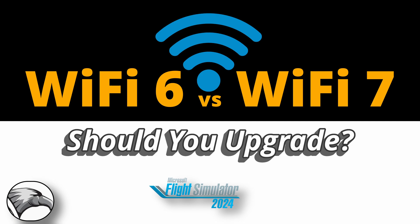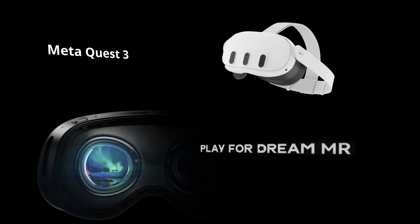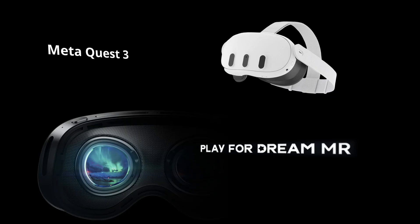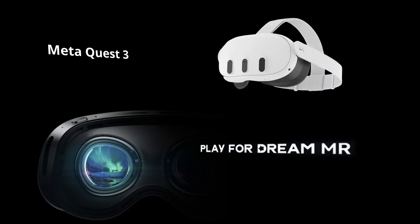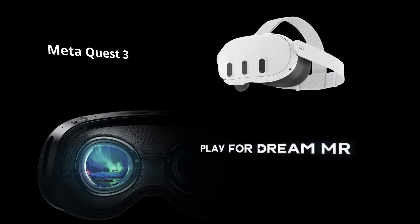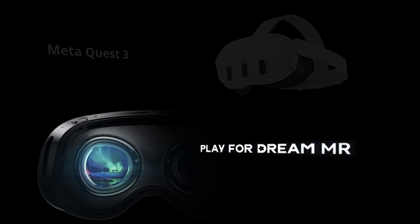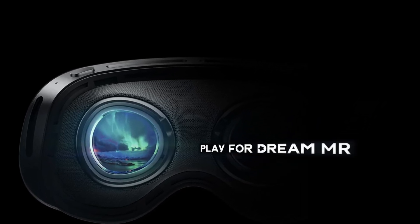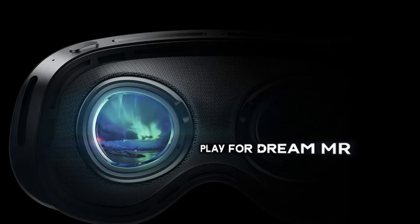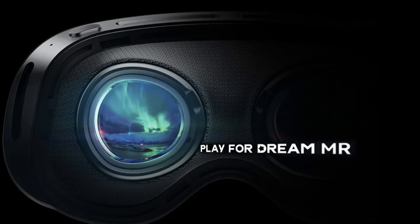In this video, I'm attempting to answer for you flight simmers out there: should you upgrade from Wi-Fi 6 to Wi-Fi 7? And who might be considering doing just that? Well, this may be of interest to anybody using wireless standalone VR, such as a Meta Quest 3 or Play4Dreams MR. The Play4Dreams headset directly supports Wi-Fi 7. The Meta Quest 3 doesn't natively support Wi-Fi 7, but it can take advantage of the 6GHz band via Wi-Fi 6E. I've only recently been able to get my hands on the Play4Dreams VR headset. I was blown away by its visual fidelity and keen to maximise performance, thus my sudden interest in Wi-Fi 7.